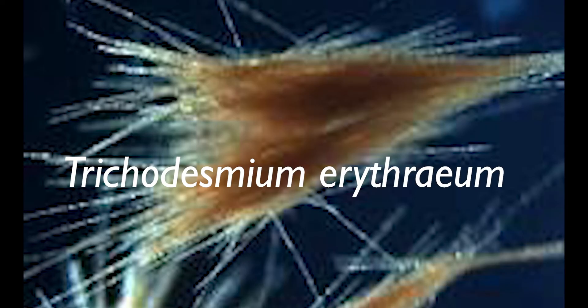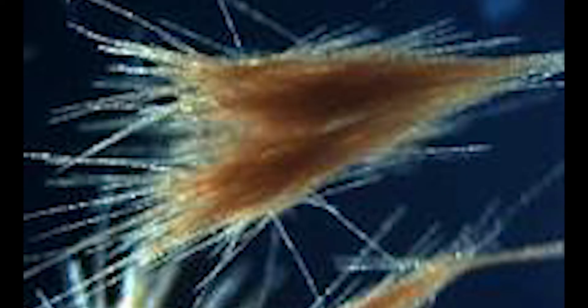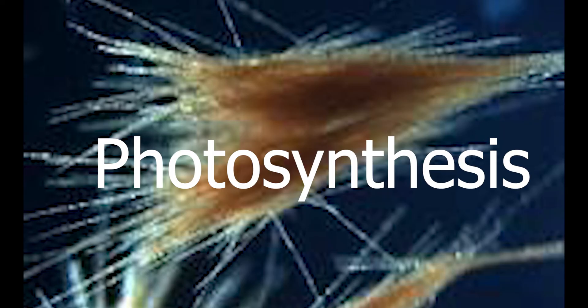To sum it up, the Red Sea contains a bacterium named Trichodesmium erythrium which gives it a reddish color. They are photo-autotrophic, meaning they depend on photosynthesis to make their food. They live either in filaments or clusters of cells.